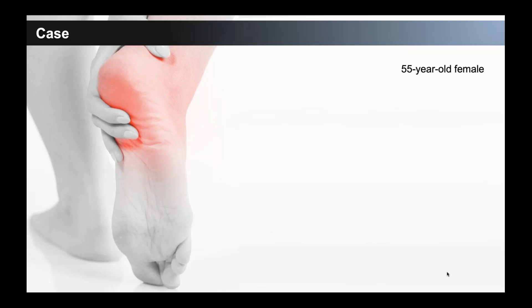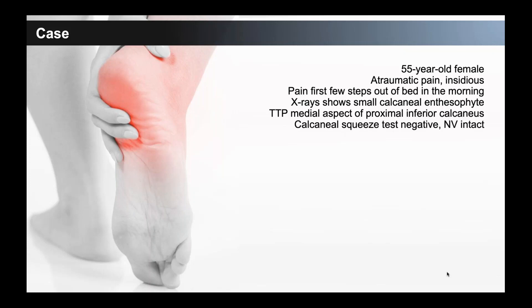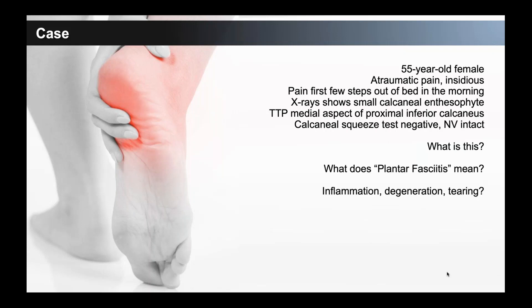As a case, consider a very common presentation: a 55-year-old female with atraumatic, insidious onset pain, pain the first few steps out of bed in the morning. X-ray shows a small calcaneal enthesophyte; pain is right at the medial aspect. Calcaneal squeeze test is negative, you don't think it's a calcaneal stress fracture, neurovascularly intact. Most patients come in telling us they're pretty sure they have plantar fasciitis — but we're denoting with 'itis' that it's inflammation. Do we really know from that history whether it's inflammation, degeneration, or even some partial tearing of the fascia?